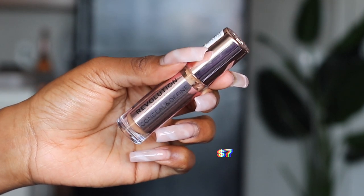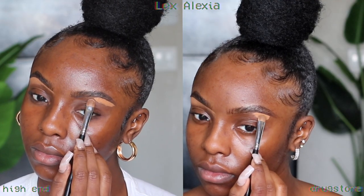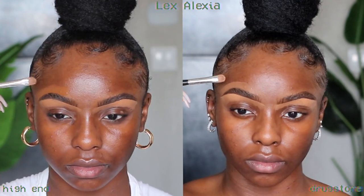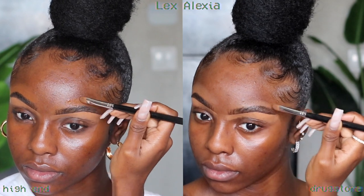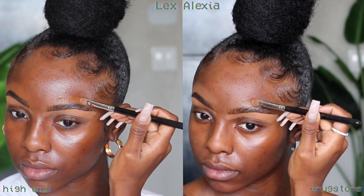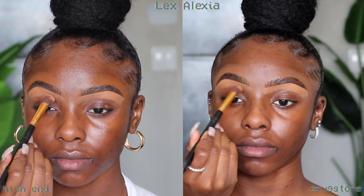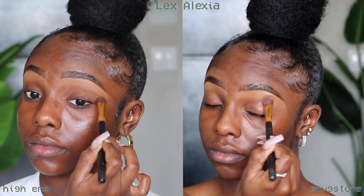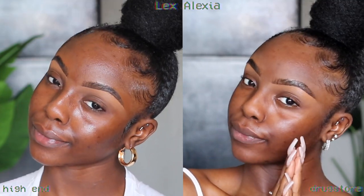To conceal both sets of brows I'm sticking with my Makeup Revolution Concealer in C13 for both sides. This works perfectly for me and I was not about to buy a fancy concealer that isn't guaranteed to win my heart just for the sake of this video. It's only $7 and I've gone through four whole bottles — that's how good it is.